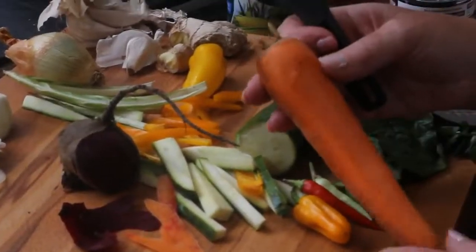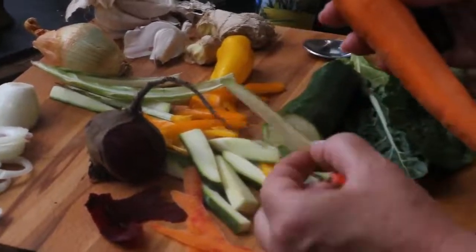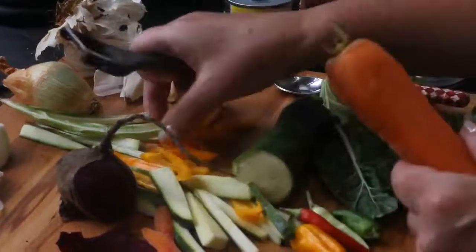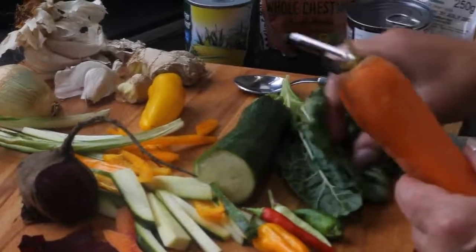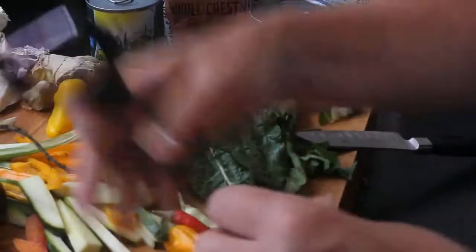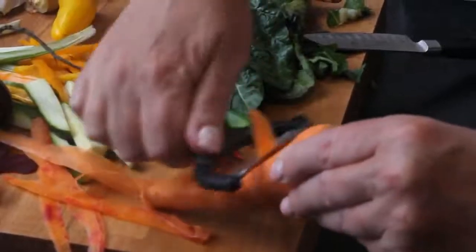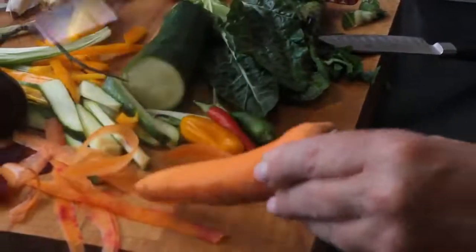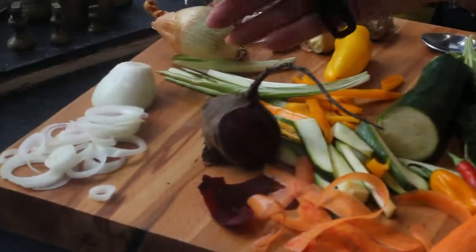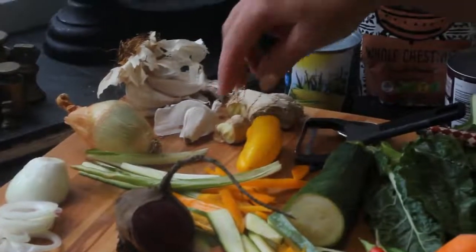The idea of a stir fry is that you cook it quite quickly, keeping all that goodness in your vegetables. So we want small matchsticks, like I've done with the courgettes and the peppers. The chard leaves and cabbage I'll chop further. For the carrots and beetroot I've made ribbons — you just use your vegetable peeler and make some ribbons; they're nice and thin. Or if you prefer, you can chop those into matchsticks as well. I've finely sliced my onions, and then you can grate or finely chop your garlic and ginger.